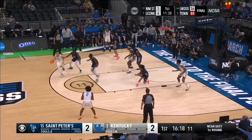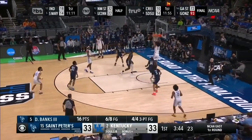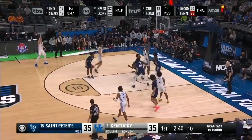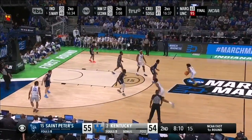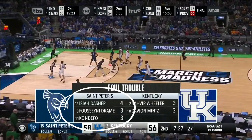In the first half you can see that they're matched up man-to-man and Kentucky was having a pretty good night. They were getting threes off, they were getting cuts to the basket, they were able to get a couple of post feeds in and it was going well for them. This even extended into the second half, especially when St. Peter's ended up getting into foul trouble.